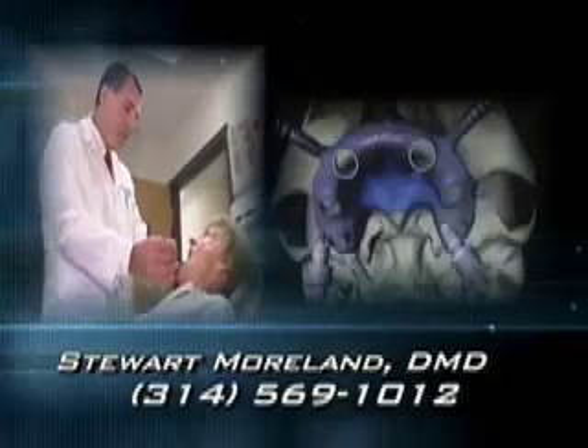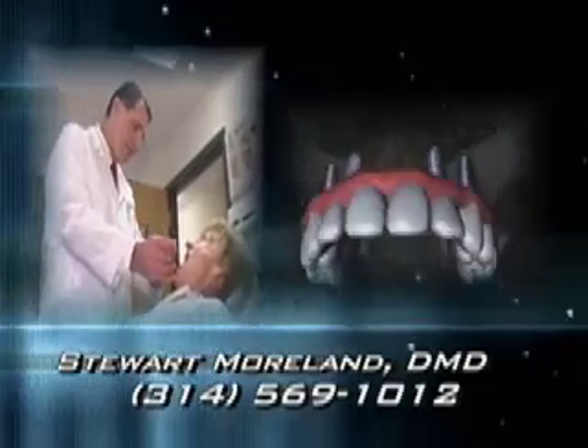Dr. Stuart Morland is on the forefront of unbelievable technology that's changing dentistry.